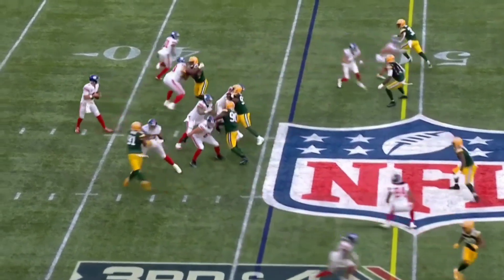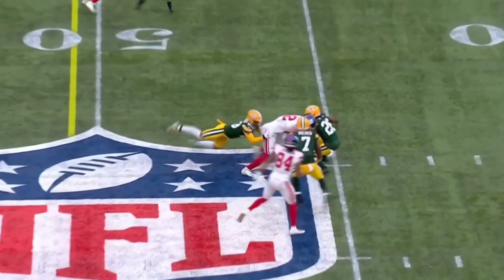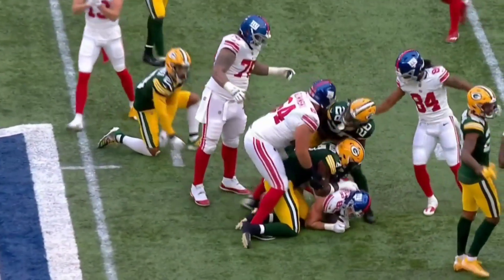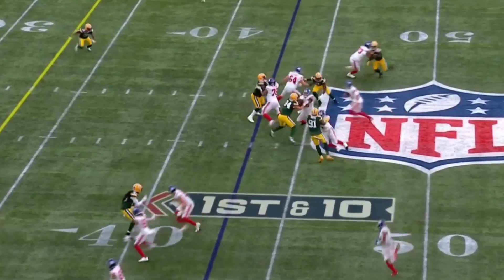We're still in the shotgun. Again, Daniel Jones steps up and hits Daniel Bellinger for the first down, right in the soft spot of that zone. Tough catch, tough run after the catch too.